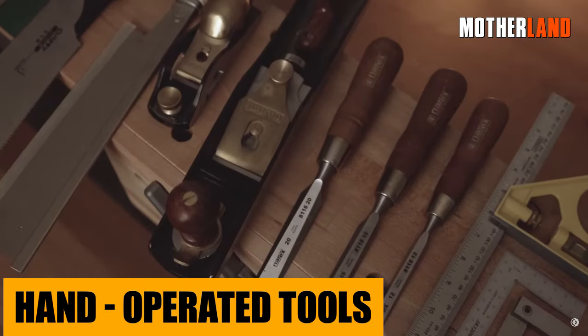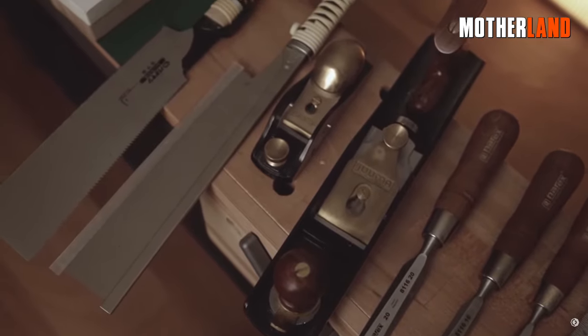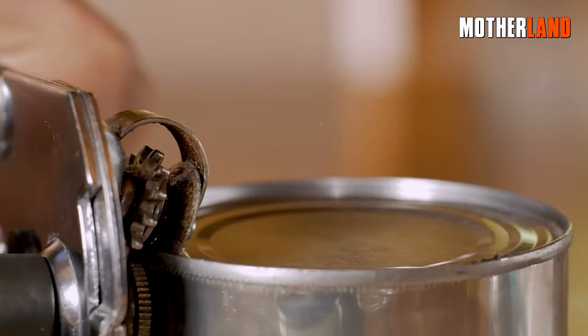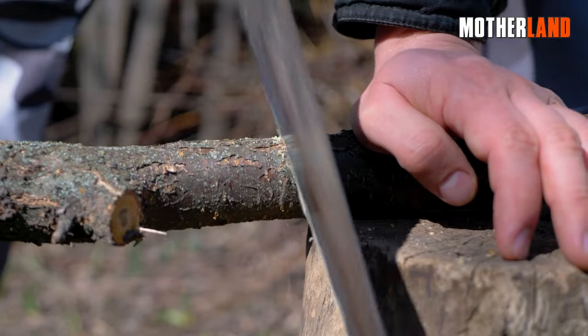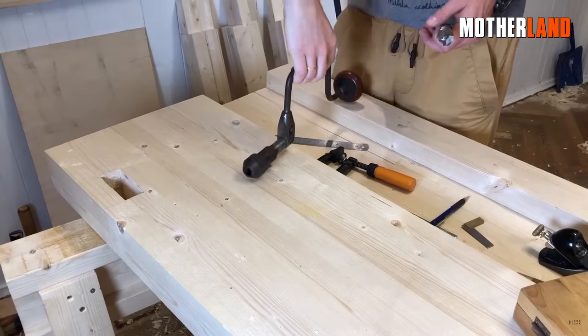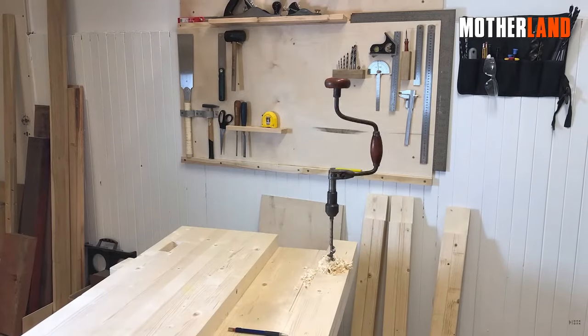Hand-operated tools. There's undeniable value in the simplicity and reliability of hand-operated tools. Take manual can-openers, which require no batteries or power source, just good old-fashioned human effort. Or consider handsaws, which with a bit of elbow grease can cut through materials without the need for electricity. Then there's the trusty hand-drill, making holes using nothing more than manual rotation.